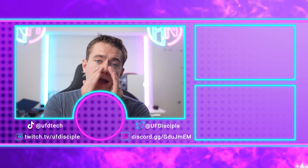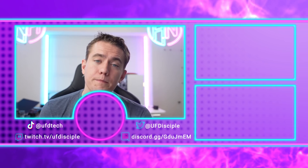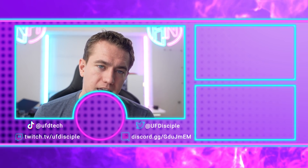Intel is also trying to get your attention — pay attention to their GPUs. You should check out yesterday's episode of Hot News where we talk about Intel's upcoming GPUs.